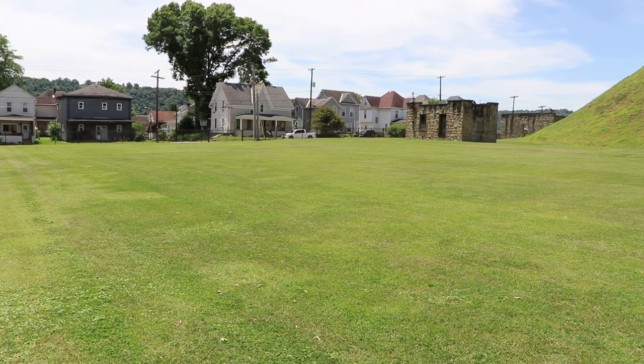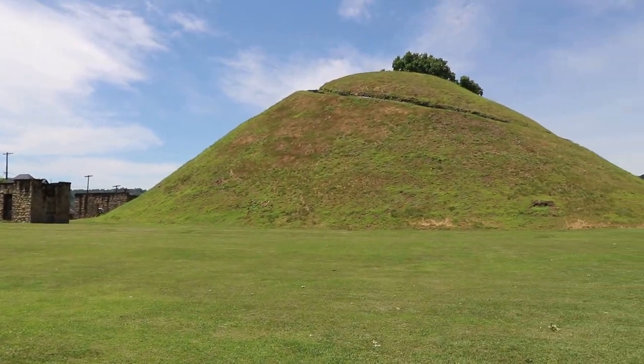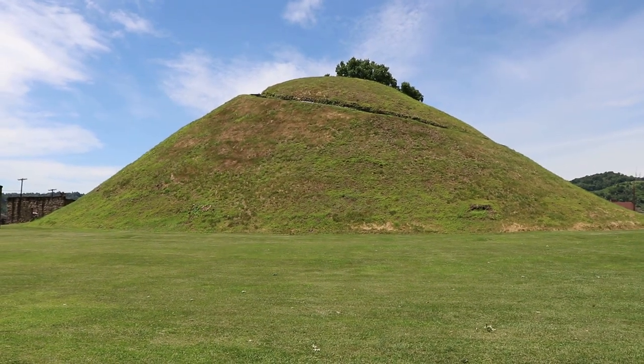I've been to a lot of these mounds — they are all over the Midwest — but I'm pretty sure this is the biggest one I've ever been to. This thing is huge. It was constructed over 2,000 years ago by the Adena people who lived around here in West Virginia, Ohio, and throughout the Midwest, and this was a very common practice. This is definitely one of the best preserved ones I've ever seen.